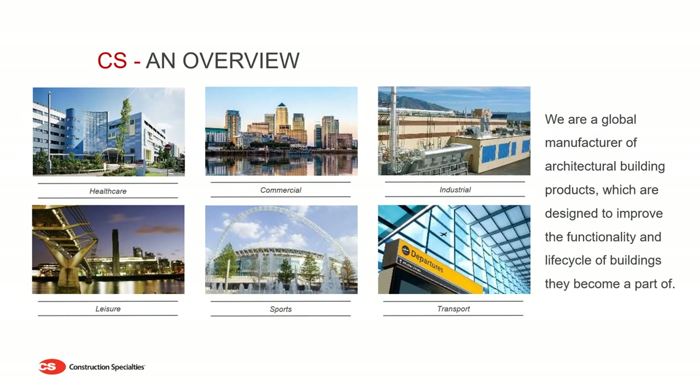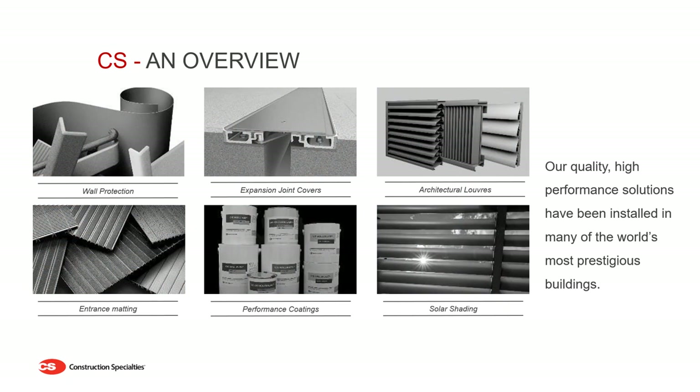To start with a brief introduction to our company. CS is a privately owned group of companies founded in 1948 by Edward Hallock, with sales and manufacturing hubs all around the globe. We manufacture a wide range of high-quality finishing products for large-scale construction projects, and benefit from in-house test facilities along with a strong global group of experienced personnel. Our solutions include impact protection systems for walls and doors, specialist performance coatings, expansion joint covers, entrance matting, architectural louvers, solar shading and explosion venting.